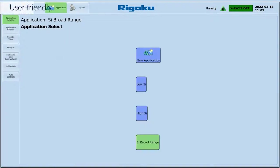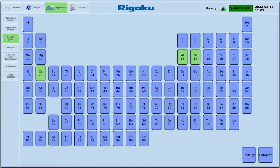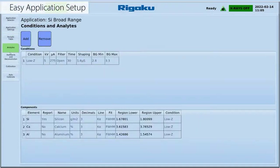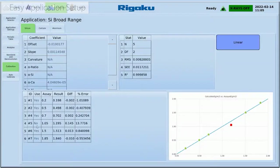With an intuitive user interface and flow bar method builder, easily define applications unique to your processes. Simply give a method name, select elements of interest, set measurement conditions, build your standards table, and manually or automatically run your calibration samples and validate your fit.